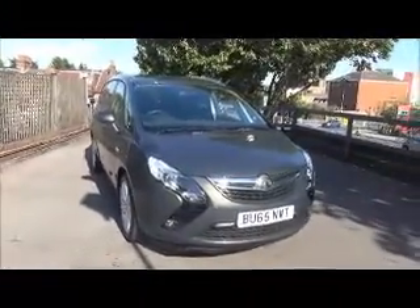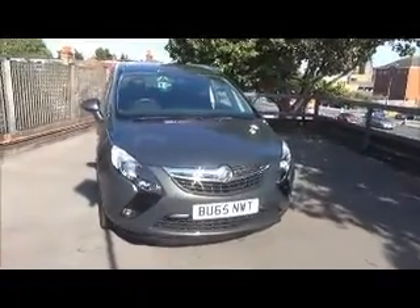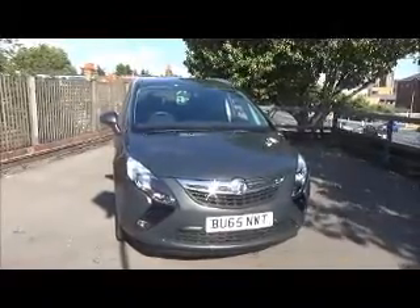This Zafira is registered in October 2015 and as you can see is on the 65 plate. It has a CO2 figure of 137, which is £130 annual road tax.